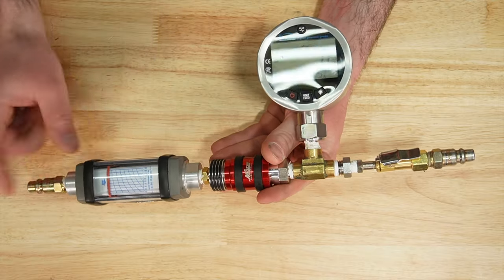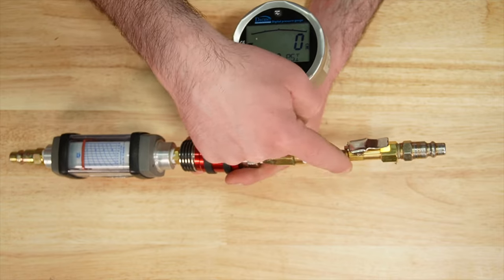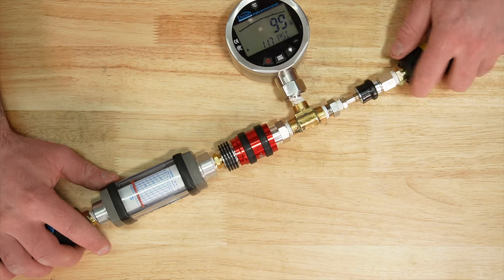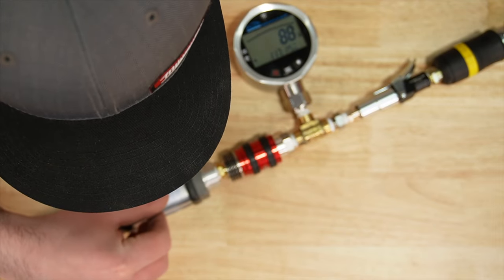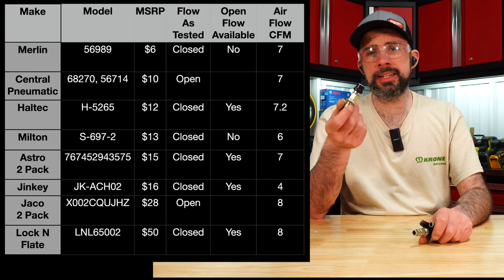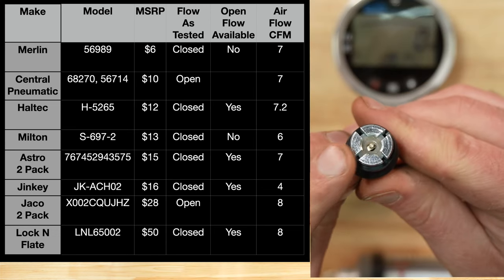Another big deal besides leaking is the flow test. I won't make you watch all of them — I'll show you the best and worst performance, and the table at the end. We bring air in, see the pressure, compare it to the graph, and measure restriction through our fitting. Wow, that's pretty bad — looking at about four CFM there. The Jaco and Lock-n-Flate are at the top. This is open flow versus closed flow, and the worst is the Jenki — flow rate is about half compared to the rest.